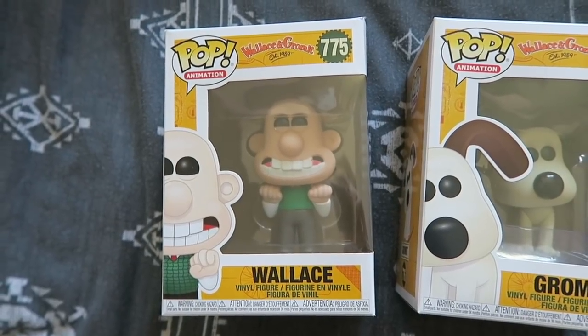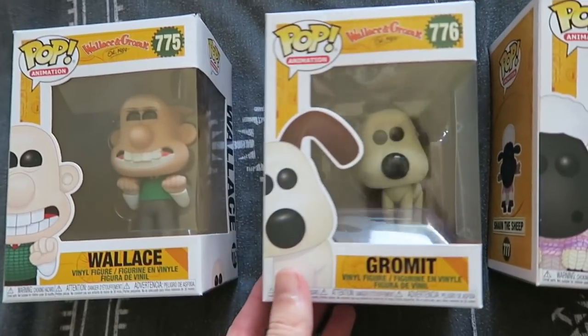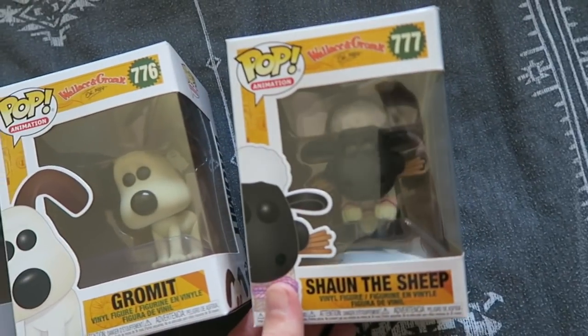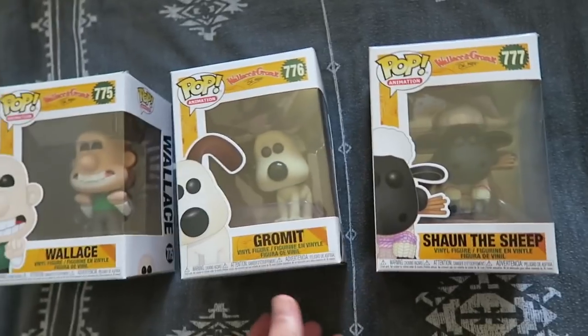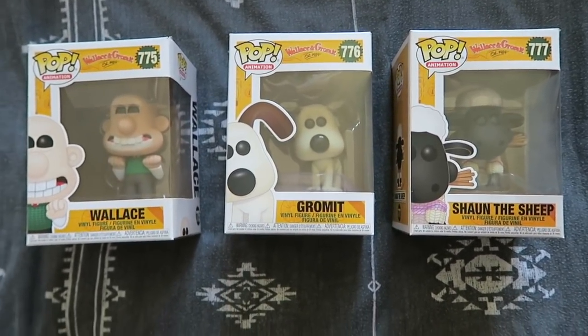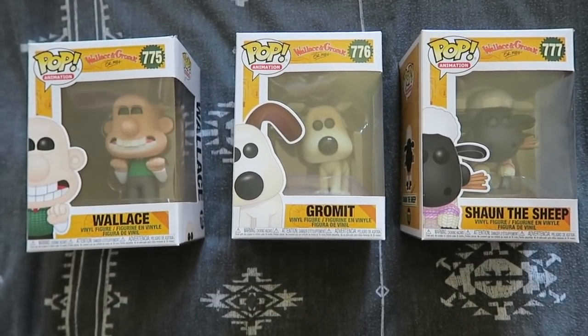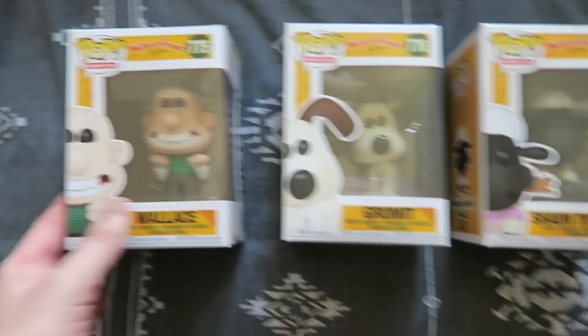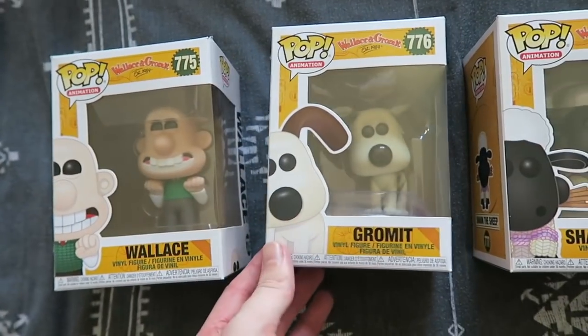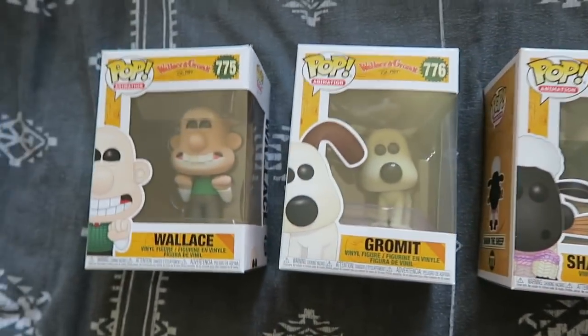Bringing it up to date now with a modern classic: we have Wallace, Gromit, and Shaun the Sheep. I love the Aardman animation productions — there can't be many people that don't think these are great. I think it's really clever, the whole stop motion process. Yeah, they're really, really good.